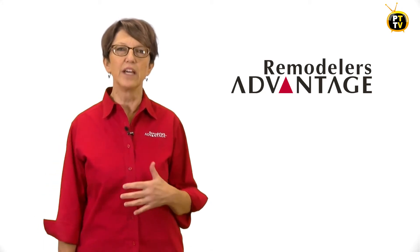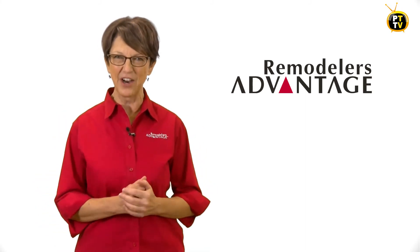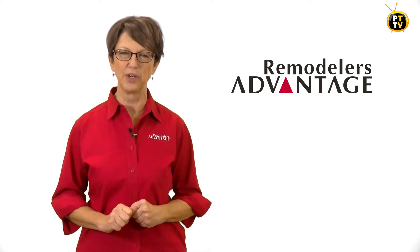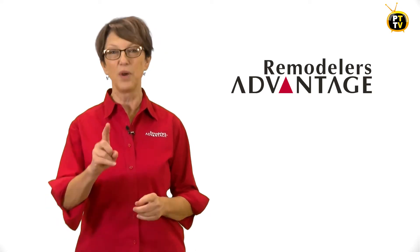We've covered hiring and employment best practices for the past few seasons here on PowerTips TV, but what about letting someone go? No one likes to let go or terminate an employee. It's awful. It's uncomfortable and it's really awkward. So today we're going to give you a hand and talk about how to fire someone the right way when we come back.